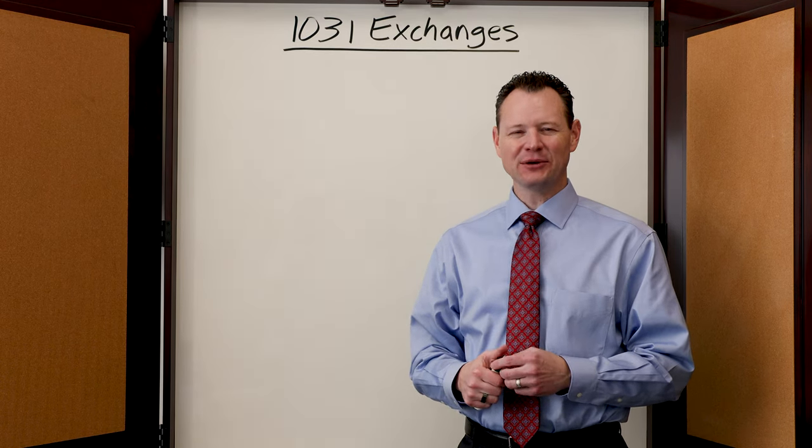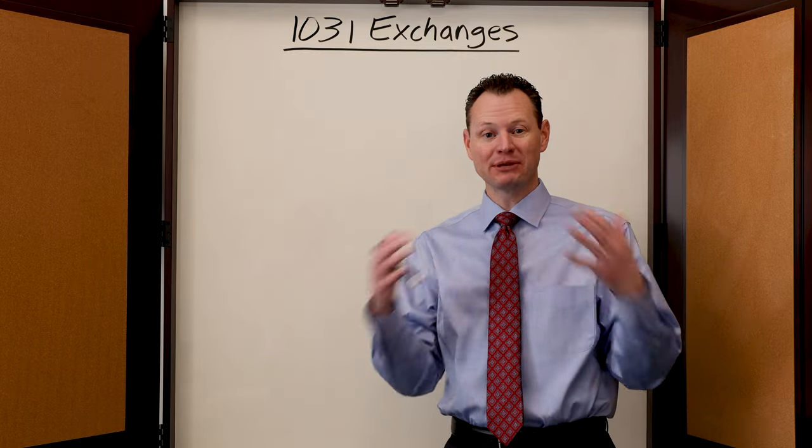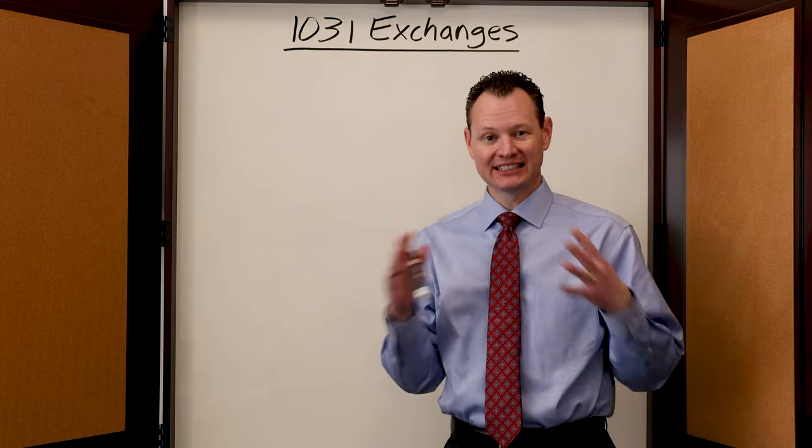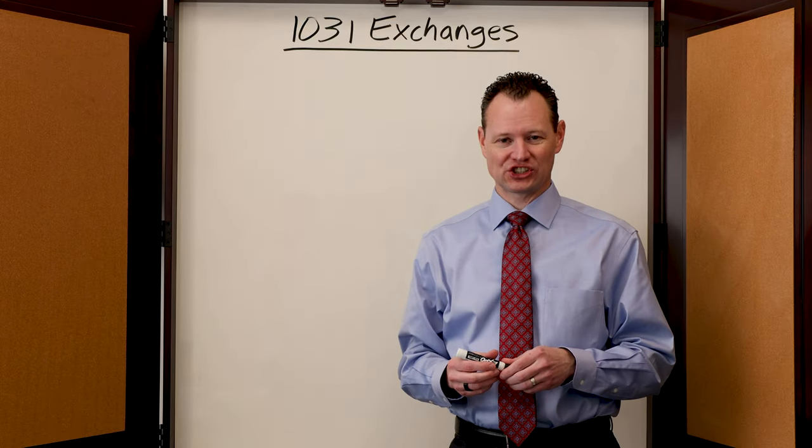Hi, this is Merrill with Tax Tutor. I wanted to talk a little bit about how you can exchange a building completely tax-free. In the tax world, this is called a 1031 exchange.